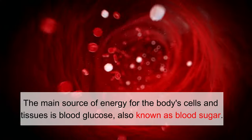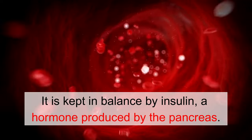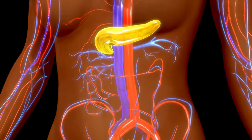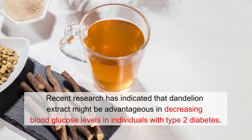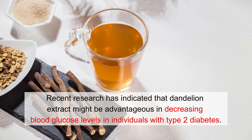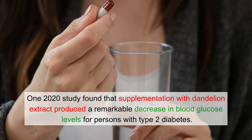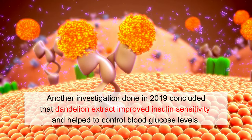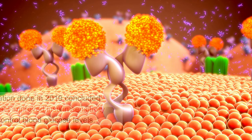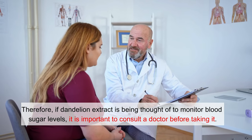Number 11: Blood Glucose Monitoring. Blood glucose, also known as blood sugar, is the main source of energy for body cells and tissues, kept in balance by insulin, a hormone produced by the pancreas. High levels of blood sugar can result in type 2 diabetes and other health issues. Recent research has indicated that dandelion extract might be advantageous in decreasing blood glucose levels in individuals with type 2 diabetes. A 2020 study found that supplementation with dandelion extract produced a remarkable decrease in blood glucose levels, and a 2019 investigation concluded that dandelion extract improved insulin sensitivity and helped to control blood glucose levels. It is important to consult a doctor before taking dandelion extract for blood sugar monitoring.